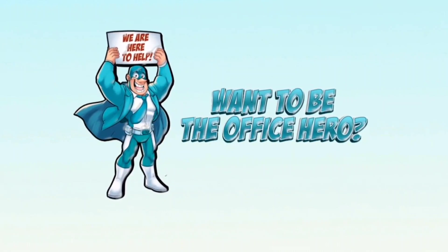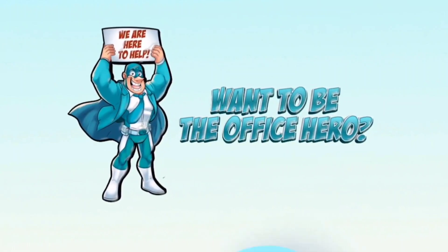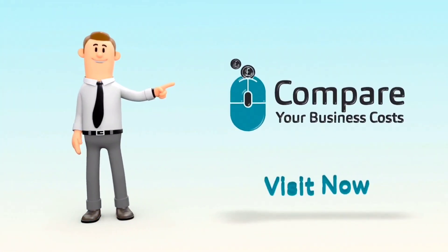We hope this video was helpful. And if you want to be the office hero, visit Compare Your Business Costs today.